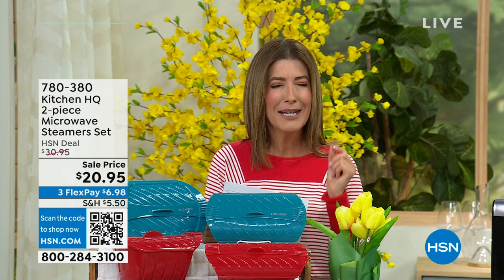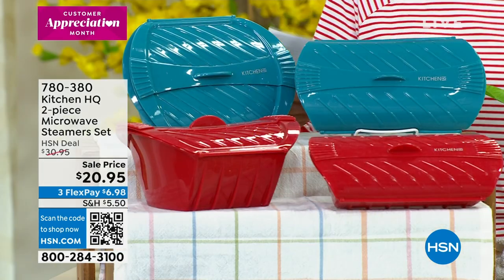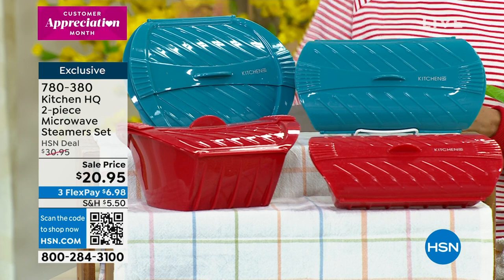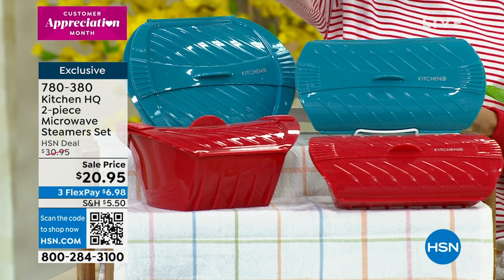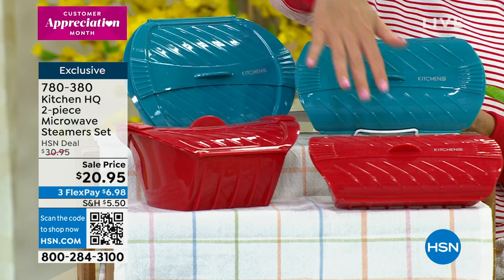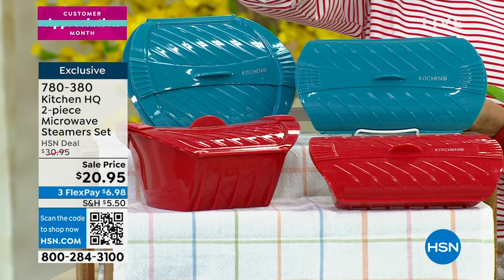I don't think any American is ever going to give up their microwave. But did you know you can actually cook an entire meal in a microwave? Now you can with the Kitchen HQ two-piece microwave steamer set. All you do is choose teal or you choose red. You'll get two different containers — one's a 50-ounce, one's a 20-ounce — and you can actually make a meal in the microwave.